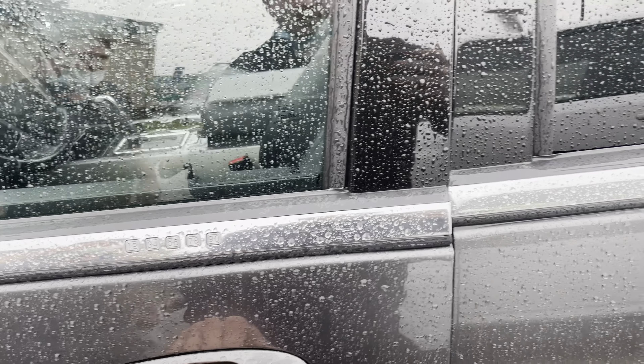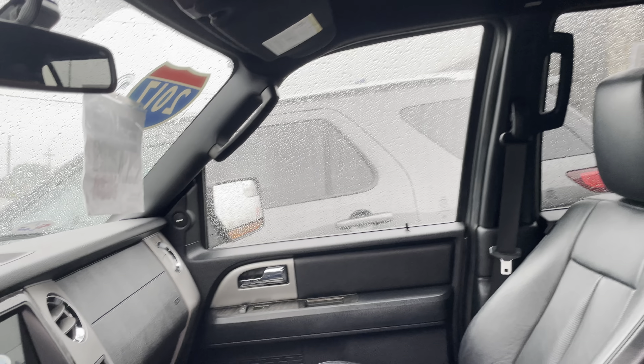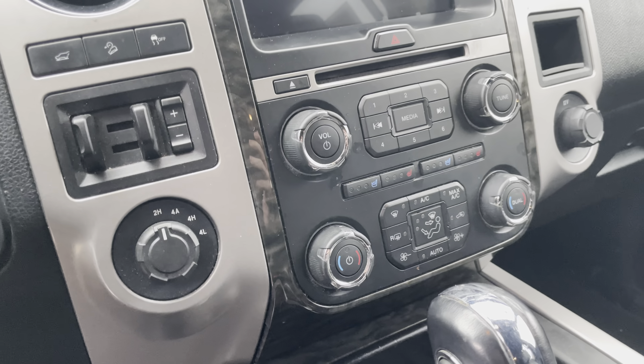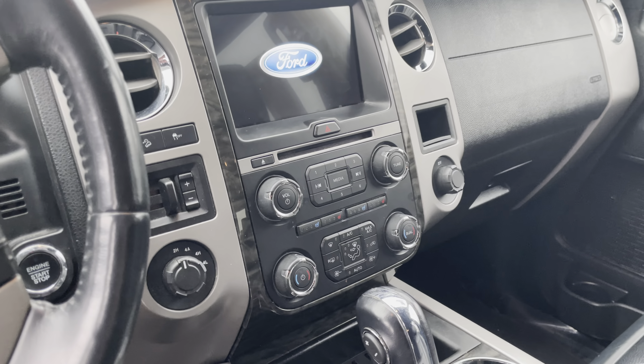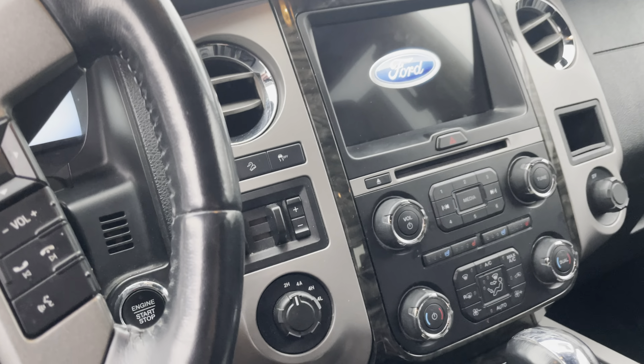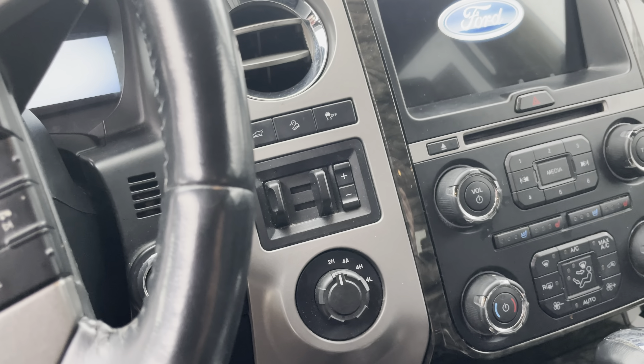Interior, very nice. This one does come with heated and ventilated seats as well as dual climate control, so both sides can have different temperatures. It is also equipped with four wheel drive and trailer brake controls if you plan on towing anything. Keep in mind, this one does have the 3.5 liter V6 twin turbo engine through Ford, so it's very capable.